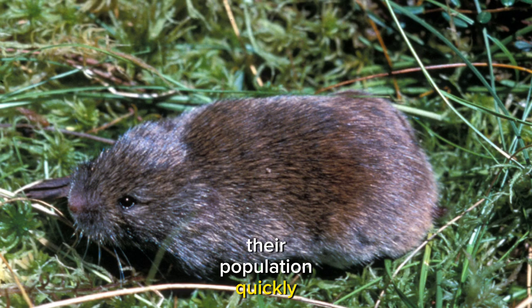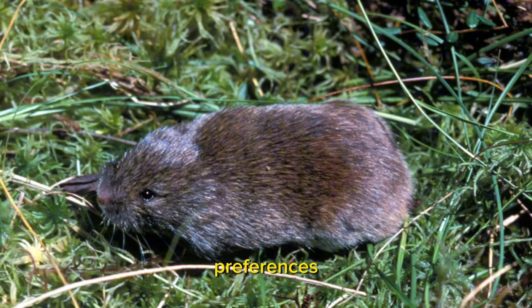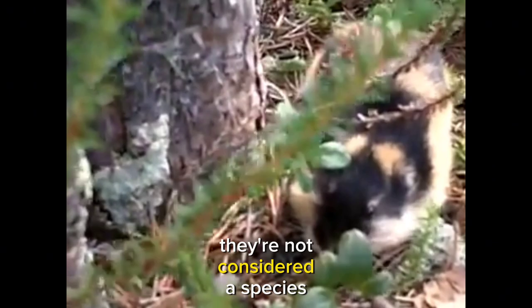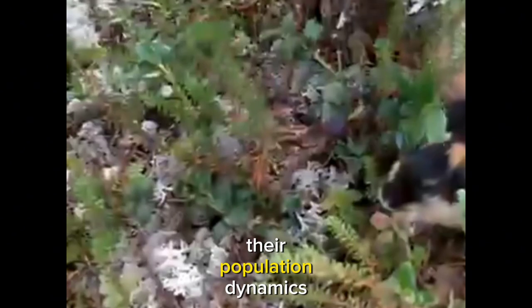The conservation status of bog lemmings is not well documented, largely due to their habitat preferences and relatively low profile in ecological research. Consequently, they are not considered a species of particular concern, but more research is needed to fully understand their population dynamics and ecological roles.